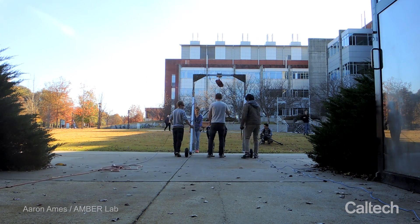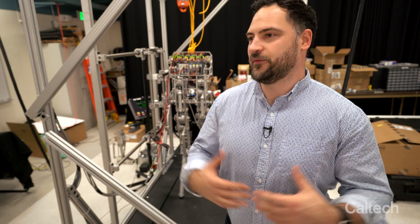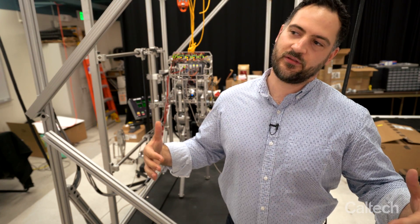In the end, mathematics — understanding why things actually work the way they do — is the only way to really make fundamental, impactful contributions. I do robots, but really what I actually do is math and put it on robots. Robots are the expression of the mathematics, and this is why Caltech is a perfect fit — it lets me be myself and still express myself to the world through these platforms.